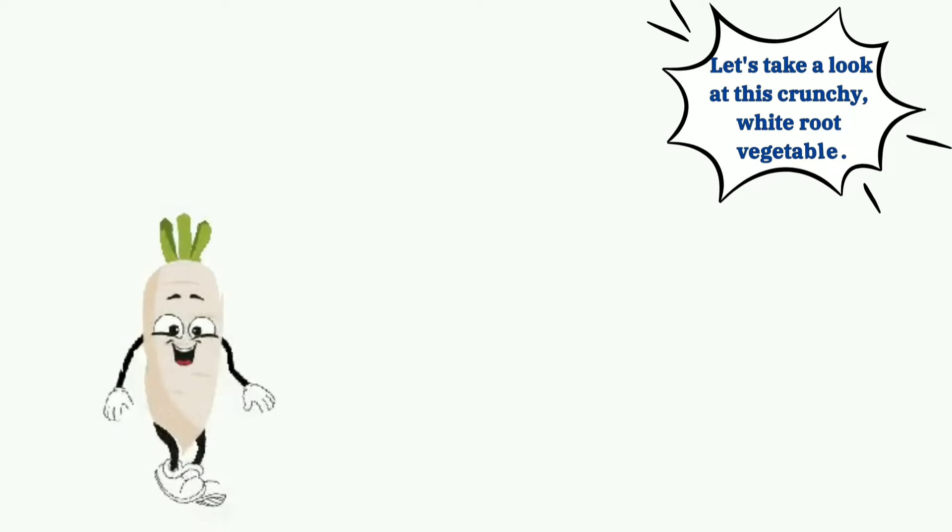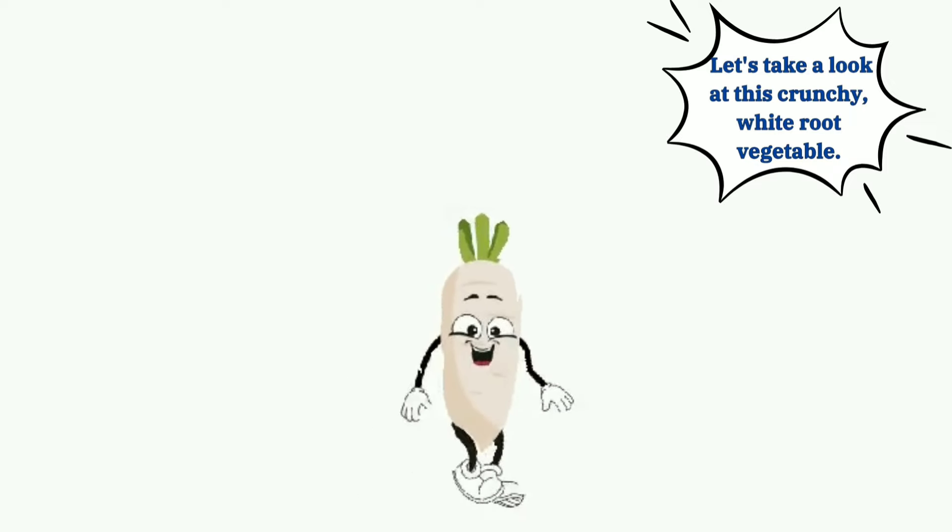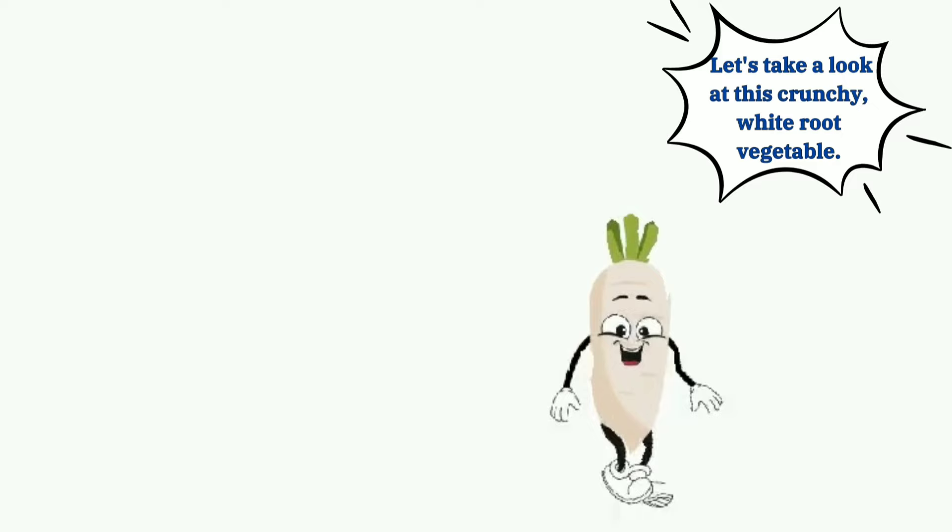Let's take a look at this crunchy white root vegetable. It's a radish. R-A-D-I-S-H, radish.